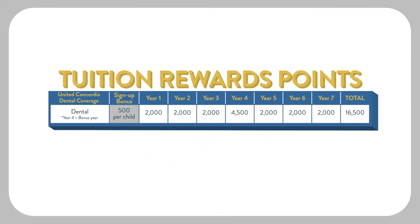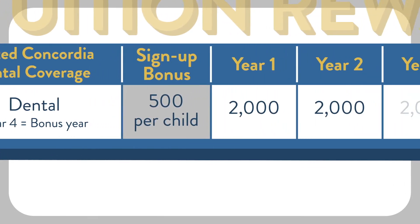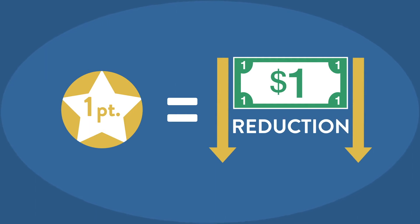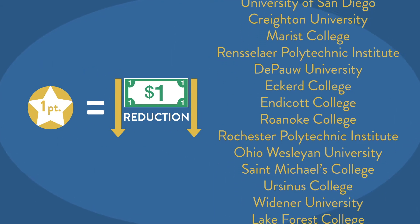Tuition rewards points are earned the first time you enroll in United Concordia Dental Insurance, which includes the College Tuition Benefit, and increase each year you're insured with United Concordia Dental. Each tuition rewards point is equal to $1 of reduction in full tuition at any participating SAGE Scholars college or university.